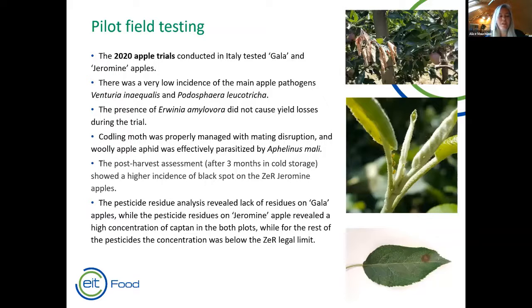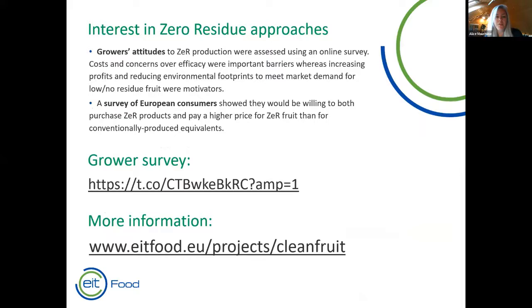In apple trials conducted in Italy, colleagues tested both Gala and Granny Smith apples. In plots with a very low incidence of the main apple pathogens, no yield losses were seen during the trials. Codling moth was managed with mating disruption and woolly apple aphid was effectively parasitized. However, after cold storage, post-harvest assessments found black spot was more prevalent in the zero residue produced plots, so that needs to be tweaked. There were also some residues on the apples in the zero residue plots, so zero residue was not fully achieved, but all of this is work in progress.